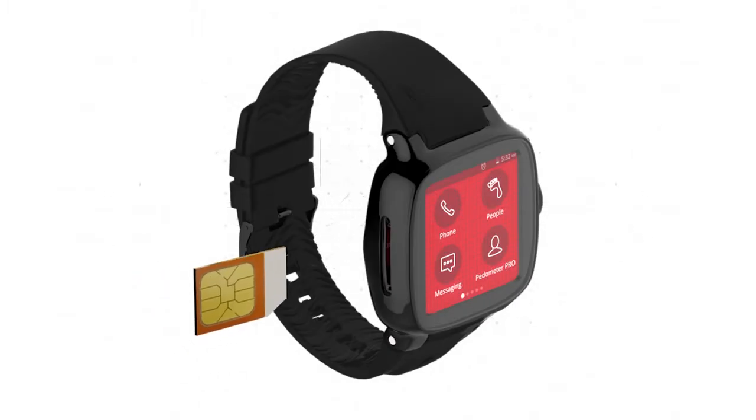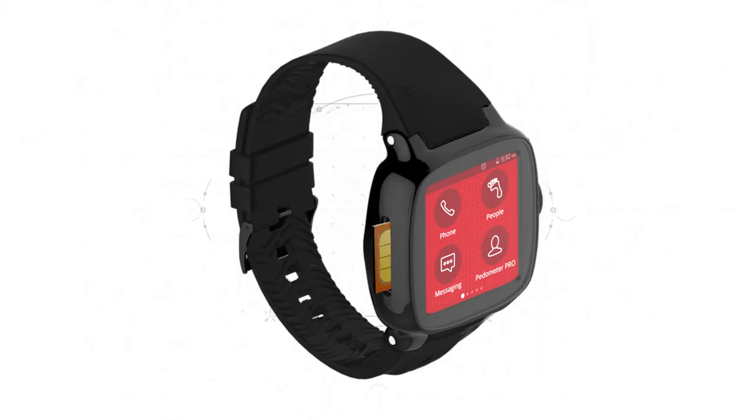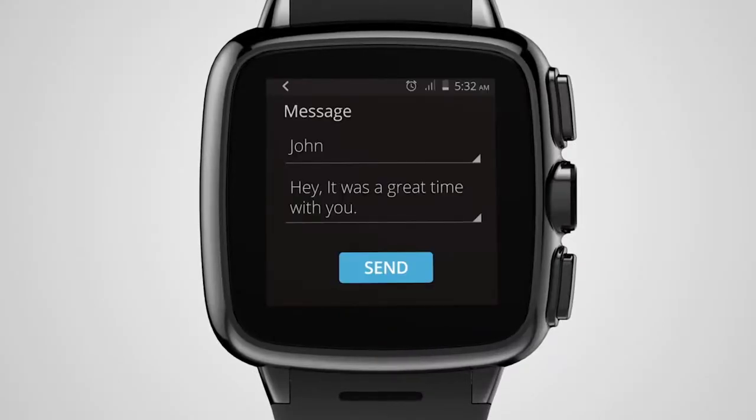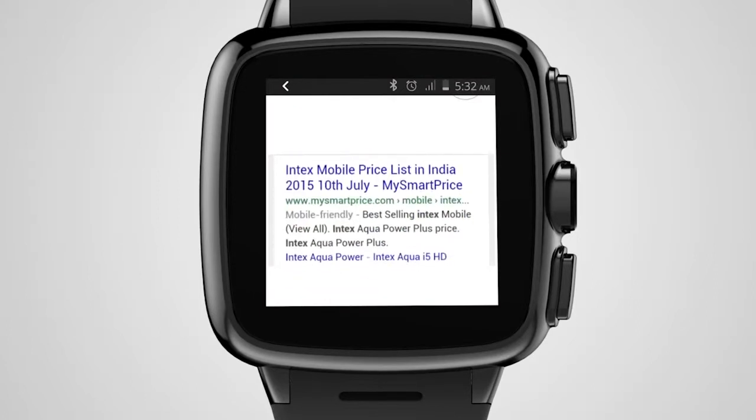The watch allows you to insert your SIM card directly into the device. Now you can call your loved ones, message your friends and even browse the internet at high 3G speeds at the swish of a finger.